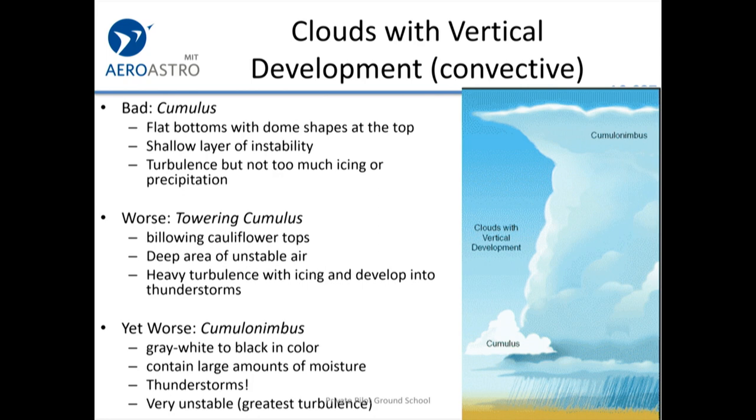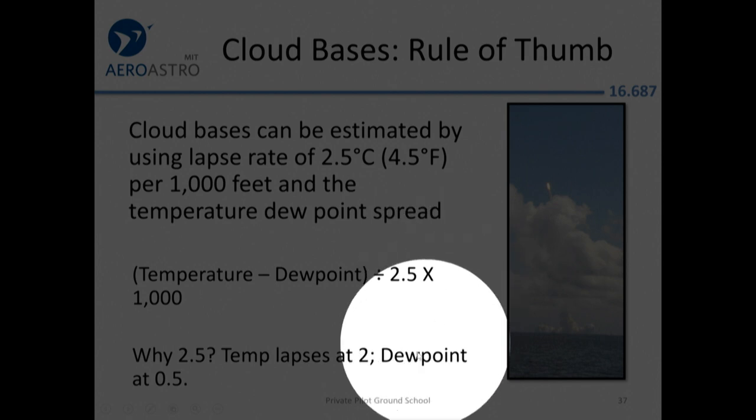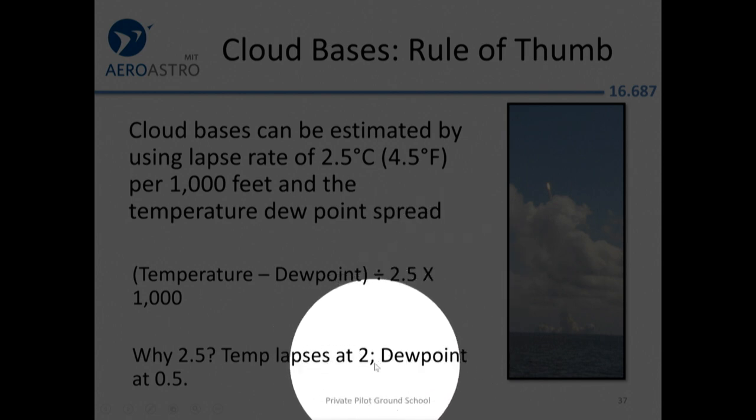Thunderstorms are the worst hazard — even airliners get in trouble with hail smashing the windshield and turbulence that can bend structural components. To predict where clouds will be, look at the temperature–dew point spread. The rule of thumb is to use a lapse rate of 2.5 degrees Celsius per thousand feet: if there's a 10-degree temperature–dew point spread, expect cloud bases at about 4,000 feet. The dry adiabatic lapse rate is 3°C per thousand feet and the dew point falls at 0.5°C.